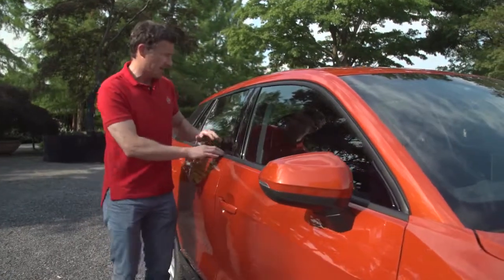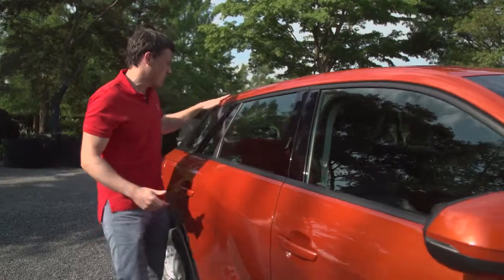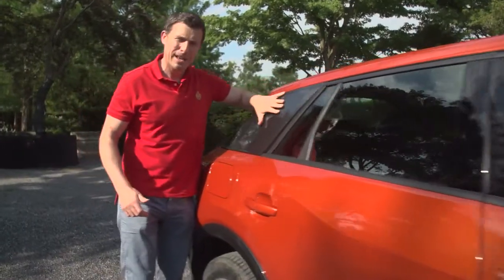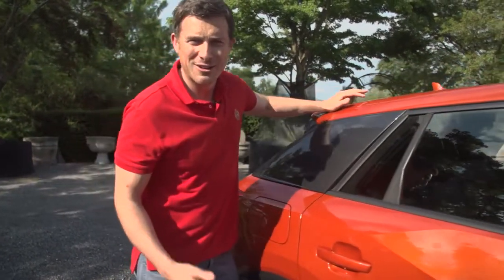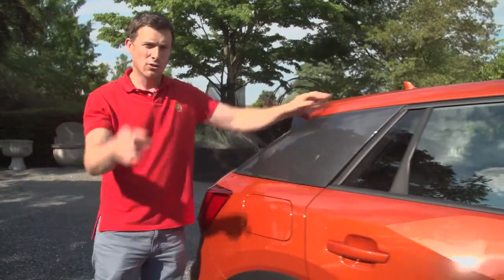You've also got quite a high window line and small glass area, which continues the sports car theme, as does the sloping roofline and these big side blades, which are a bit like those you get on the Audi R8 supercar. We'll see what that does for rear visibility later on in the video.